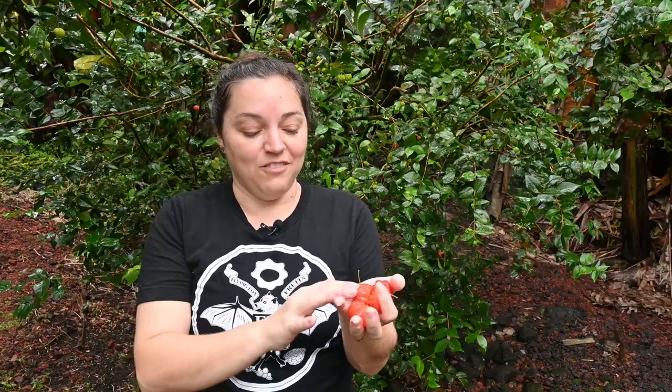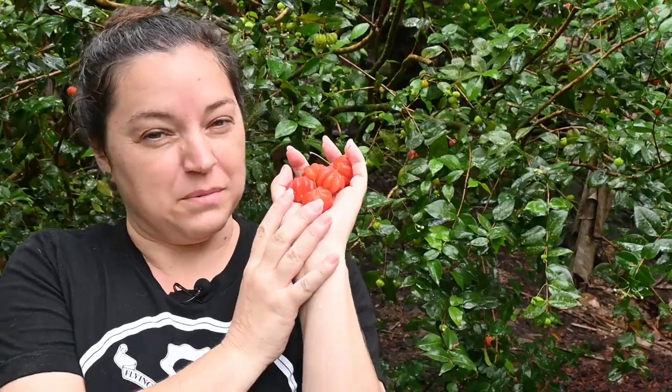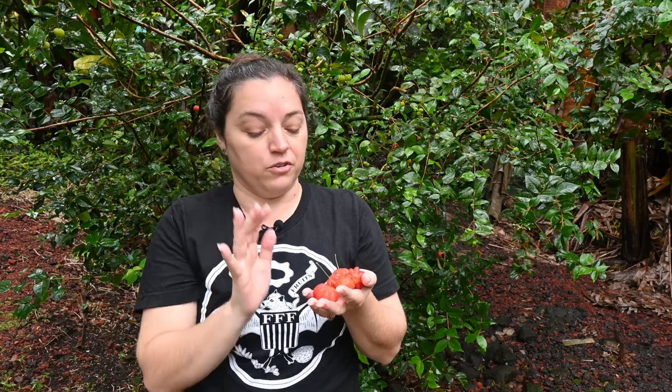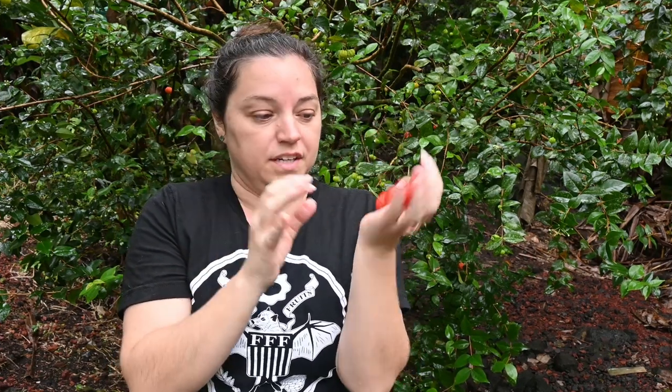Hi. I have a handful of Suriname cherries here, and these might look the same color, but I can tell a slight difference in them. Looking at the color, none of them are going to be 100% the sweetest — they're still a little too on the orange side for that. They get a really deep scarlet red when they're at their sweetest. So I can tell this one is going to be the most sour, and this one is going to be the sweetest.